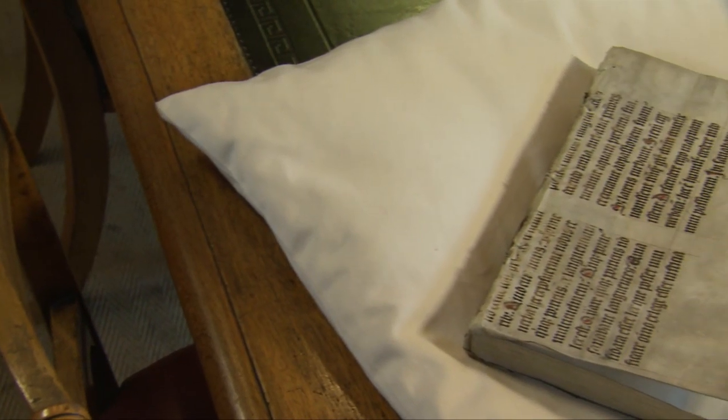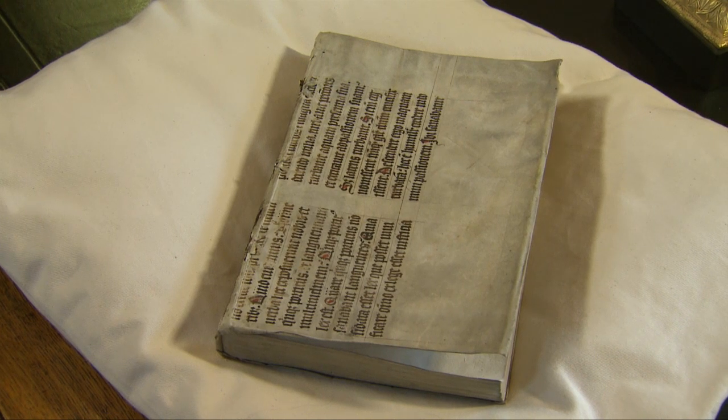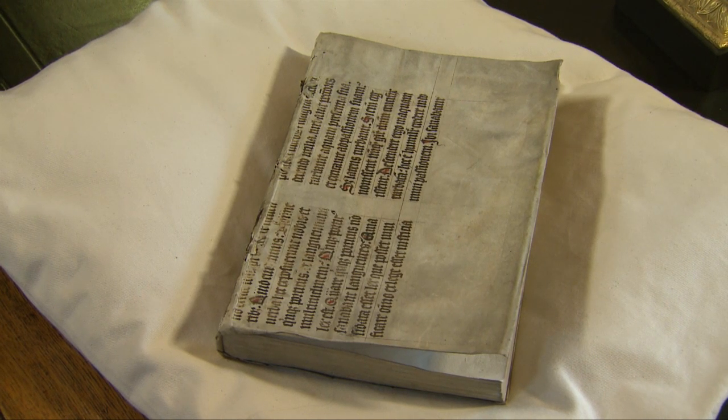Here we have one of the most famous books in the history of astronomy. The RAS is very fortunate to own a very rare first edition of Nicholas Copernicus's De Revolutionibus, or in English, Revolution of the Heavenly Spheres. This was printed in Nuremberg in 1543, only three years after the Astronomical Caesarean was produced.